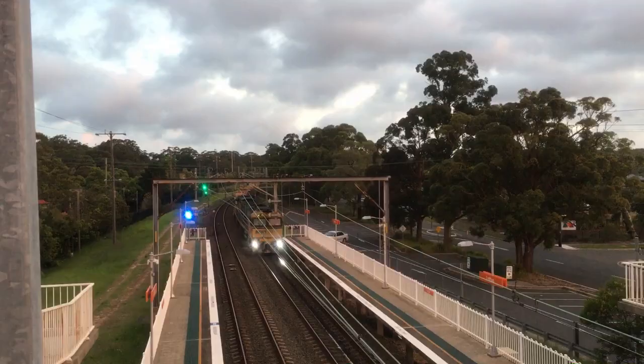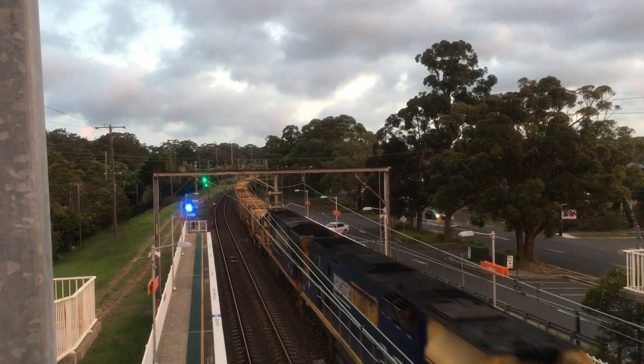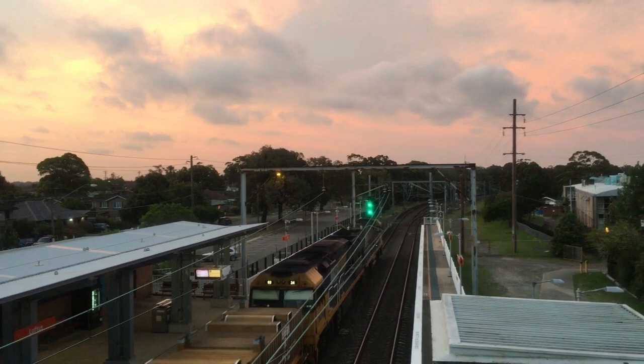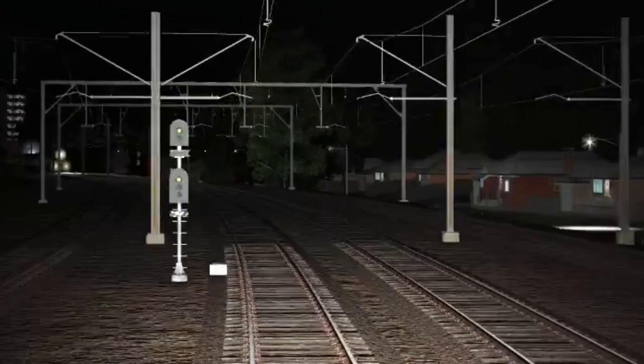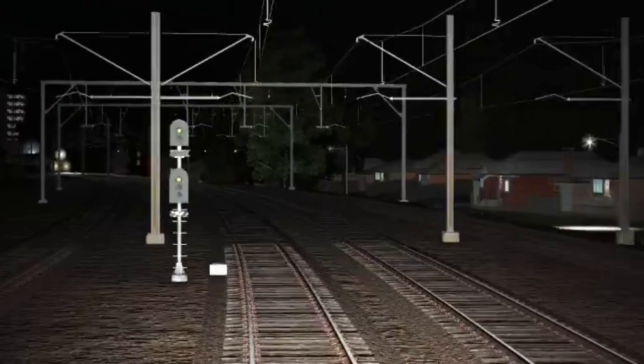At 7:12pm, Train 3WB3 was stopped at a red signal north of Loftus station. H41 had just left Sutherland station bound for its next stop, Helensburg. At 7:18pm, H41 rounds the bend into Loftus station, and as it passes the freight, it happened. The driver hears a loud smashing sound and slams on the emergency brakes, stopping inside of Loftus station. The driver gets up and inspects what's happened.